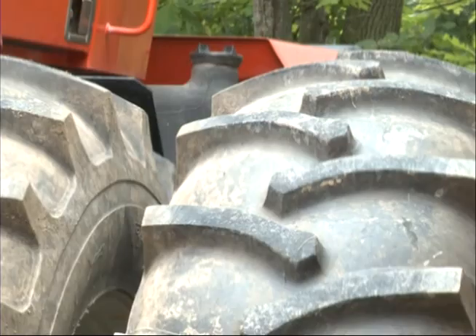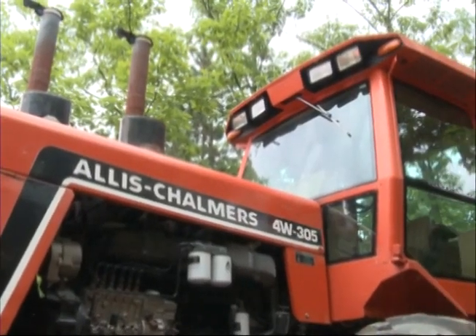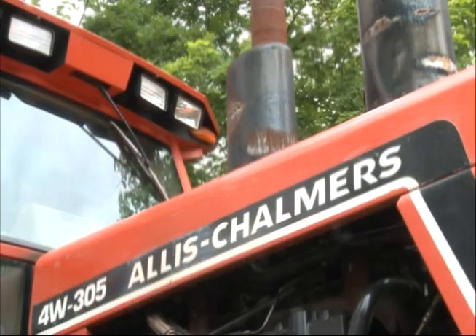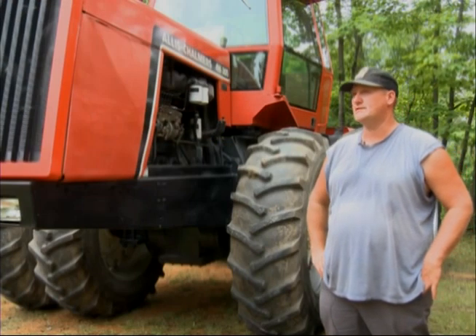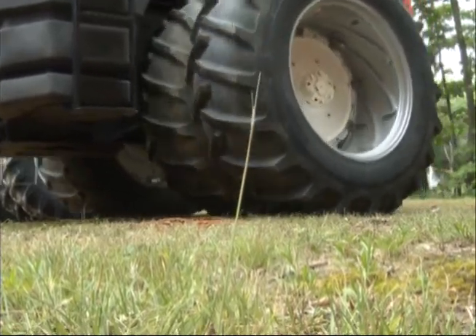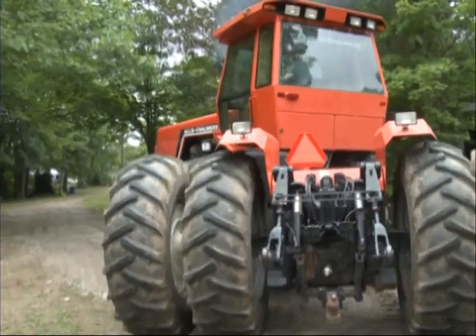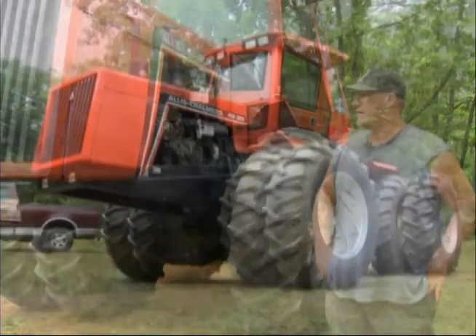This one tractor here has got 305 horse. This is the biggest Allis-Chalmers that Allis built — the biggest tractor that Allis built. It's one of the last models that they built, and this is pretty much how it came. We did some light engine work last winter before we could use it this spring. We had a couple of cylinder head problems with it, but we got that fixed up and it seems to be working out good for us. It's a 741 cubic inch diesel motor, and that's as big as Allis built.